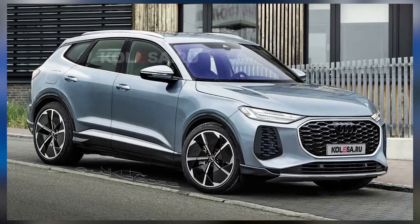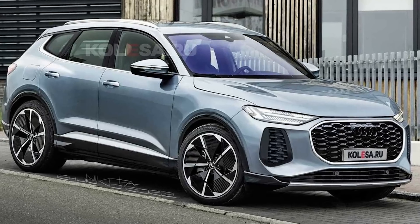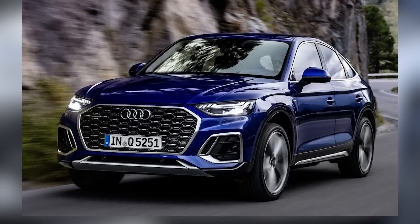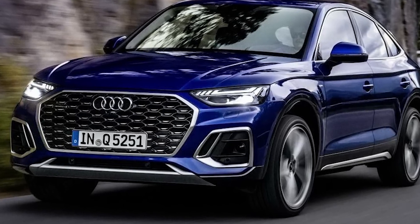Welcome to our YouTube channel. In today's video, we are thrilled to present an exclusive preview of the highly anticipated 2024 Audi SQ5 Hybrid. Join us as we dive into the world of this electrifying SUV, exploring its powerful performance, advanced hybrid technology, and luxurious features.